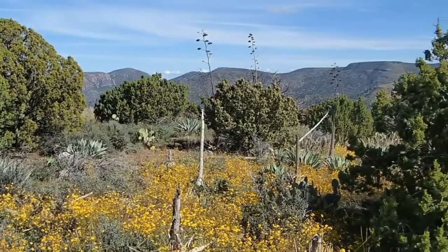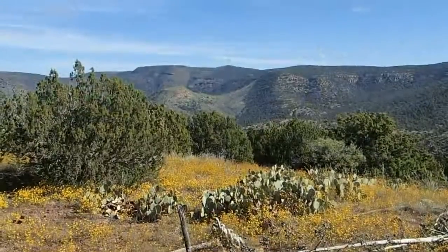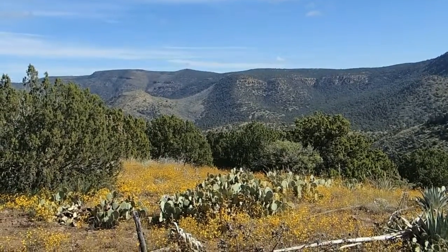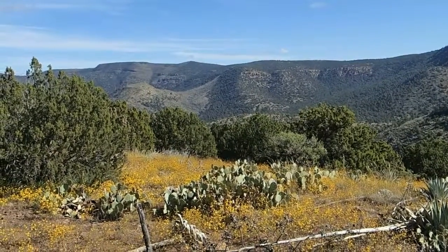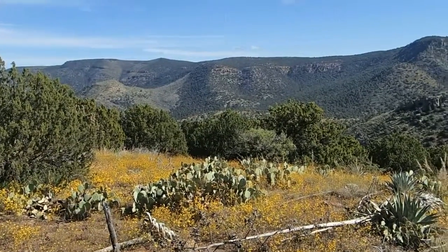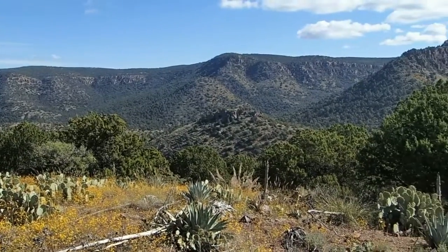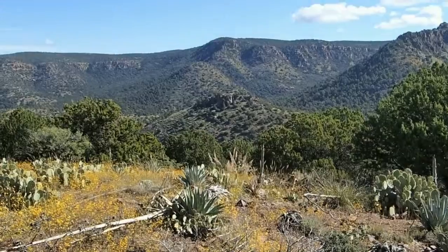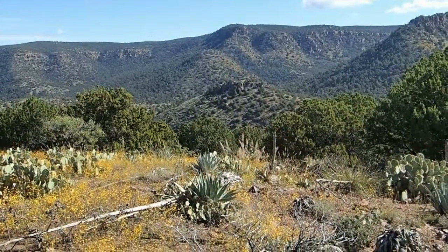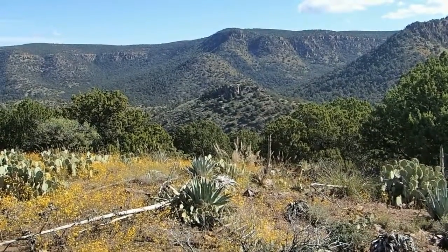Over here is Skunk Tank Ridge. And about in the center, at the bottom of the canyon, is Del Shea Cabin. And about the center in the foreground is a small peak — there are some old Indian ruins on there.